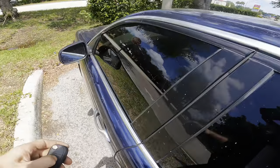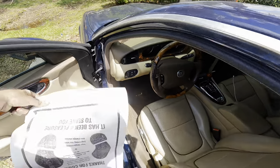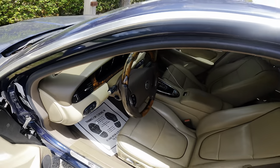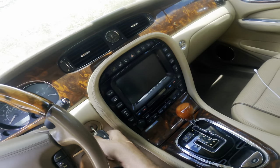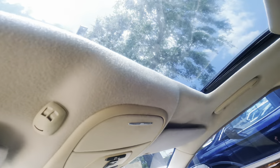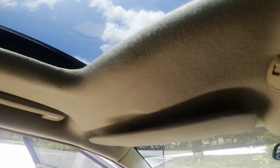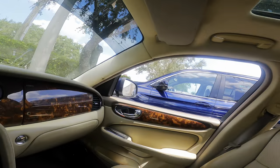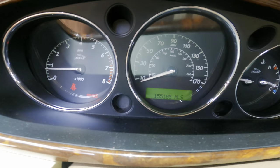Hello everybody, good day to you. Good morning, good afternoon, good evening, whichever one applies to you at this current point in time, we're gonna go with that. This is a 2008 Jaguar XJ. Customer states the AC is underperforming — surprise surprise, it's summertime in sunny Florida. And the sunroof leaks, water comes in, so we're gonna figure that out. 155,185 miles on the odometer.